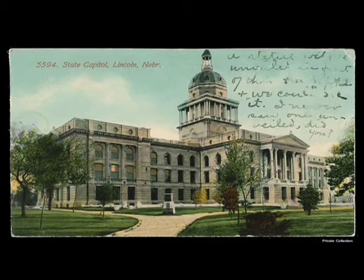This was kind of an interesting piece from an online auction — a postcard of the second capitol with an inscription which says: 'A statue will be unveiled in front of this on September 2nd, and we could see it. I never saw one unveiled, did you?' This was postmarked August 23rd, so just before the event. The statue was there but they didn't have it draped until just before the event, so some people were giving a little tip about what was to come.